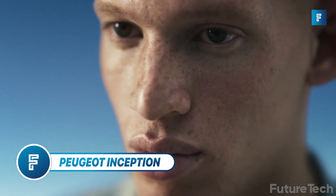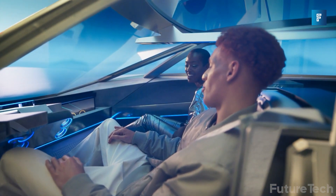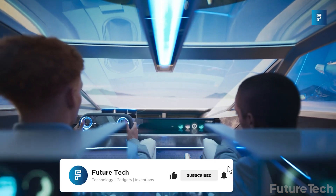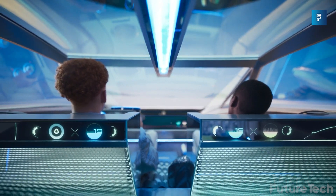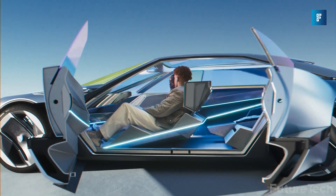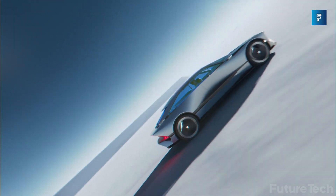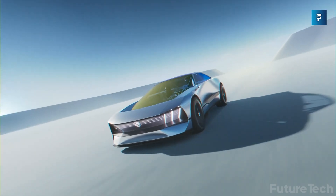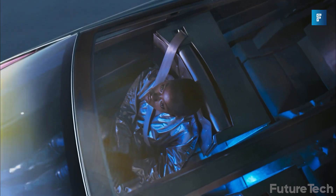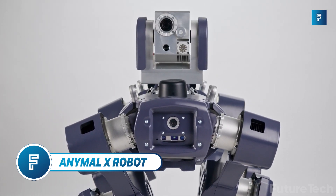The Peugeot Inception is a wild ride — instead of a steering wheel it has a tablet called a Hyper Square. I bet you'll be able to play video games on it while driving. It's marketed as being feline, luminous, and sophisticated. The feline part — will it start meowing every time I hit the accelerator? Is it going to run on catnip? If I want a feline, luminous, and sophisticated car I'll just buy a cat and strap a flashlight to it. A Hyper Square as a steering device is just weird.